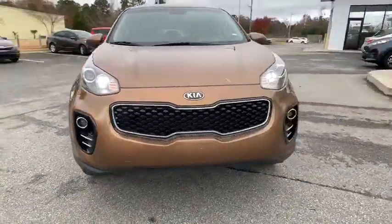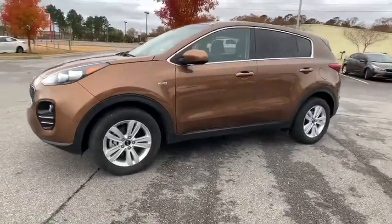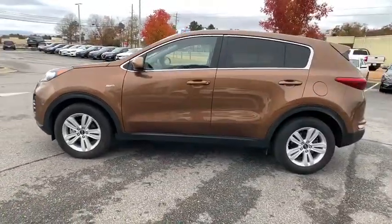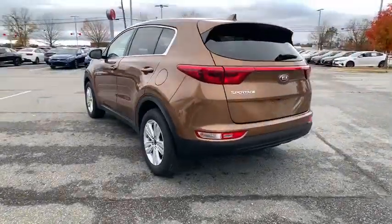Looking for the right vehicle? Check out the 2019 Kia Sportage. With its sleek and stylish exterior and its roomy, feature-laden interior, the Sportage both looks good and performs well on the road.